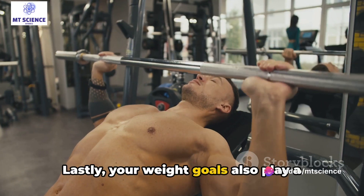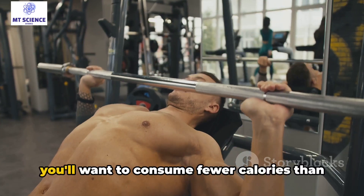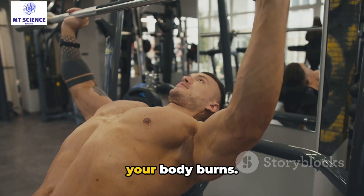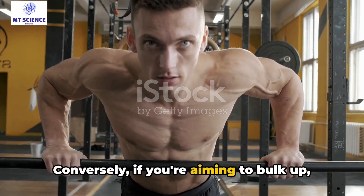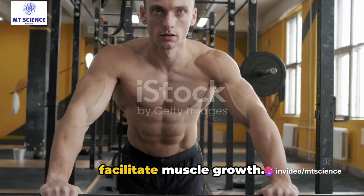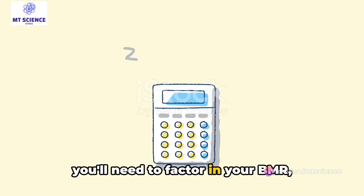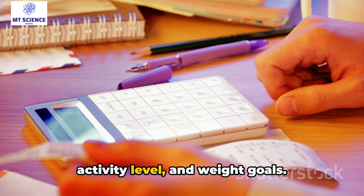Lastly, your weight goals also play a crucial role. If you're looking to shed a few pounds, you'll want to consume fewer calories than your body burns. Conversely, if you're aiming to bulk up, you'll need a surplus of calories to facilitate muscle growth. To calculate your daily calorie needs, you'll need to factor in your BMR, activity level, and weight goals.